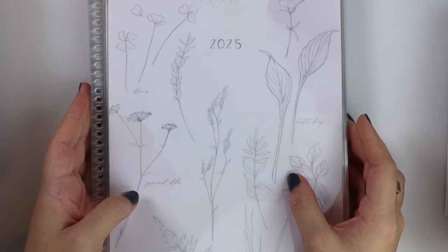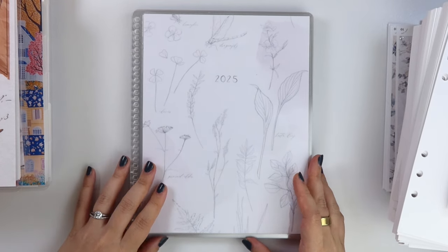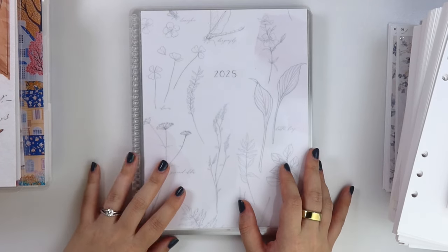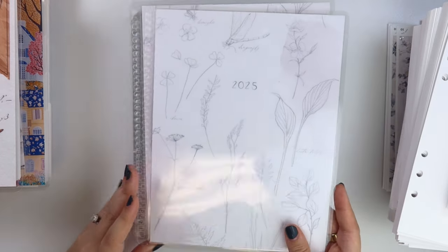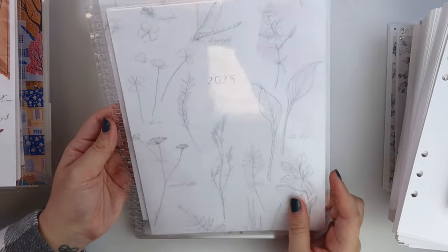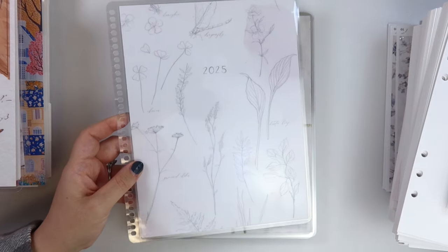I'm going to go over the new covers now. I do have all eight here. Let's give a round of applause to Bill, my husband, for making all of these — because making planner covers is really tedious. Whenever he asks me for something we don't absolutely need, like having these covers in a video, he's always just like "do I have to?" — not in a mean way, just kind of like "that's absolutely the last thing I would want to be doing right now" sort of way.